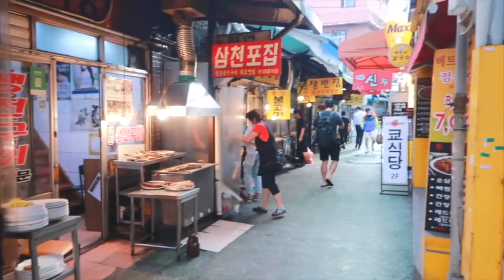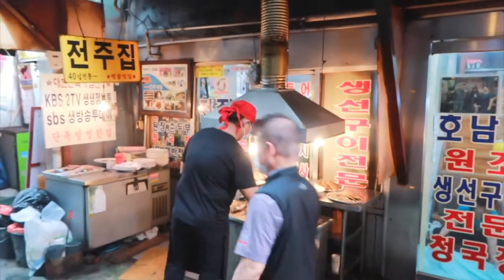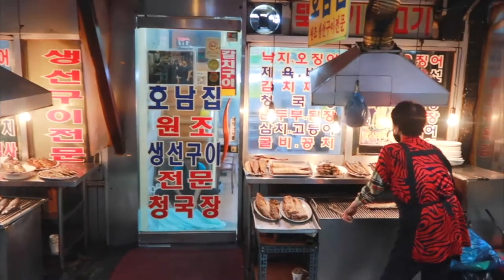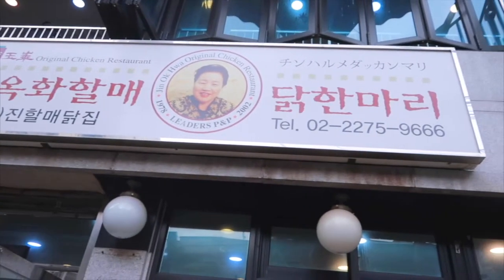This is a grilled fish alley, which is the entrance into one of the food alleys. This is also where you can sample a few different types of fish and have them grilled up per order. We finally made it to the front of the restaurant, so let's go check it out.